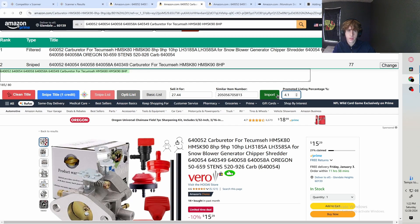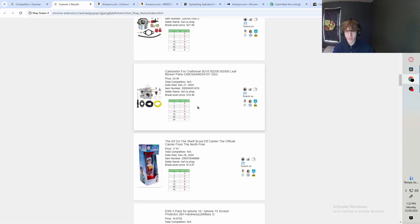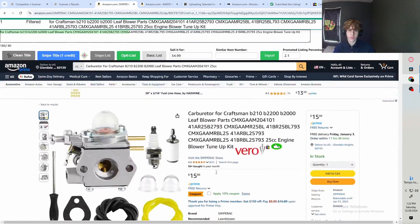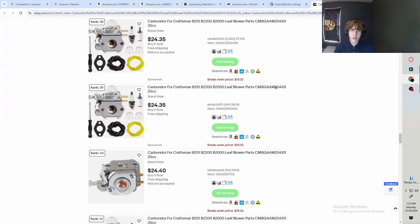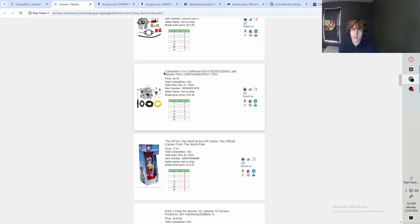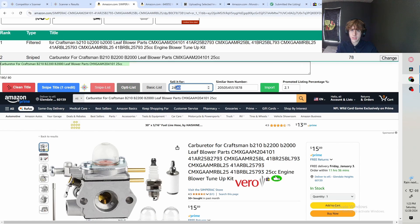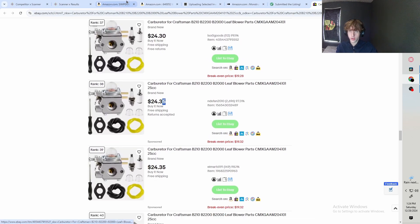It's the exact same process with every item — Import, it undercuts for you as long as the price is the cheapest, and then Snipe List. Last one here sold two times in the last three days. Looking it up on Amazon, we're sourcing it for just under $16, and there's also a 10% coupon saving just under two bucks. After checking, the cheapest price is $24.35. If there's a different seller on for cheaper, we manually undercut that person and end up selling it for $24.30, then click Snipe List.